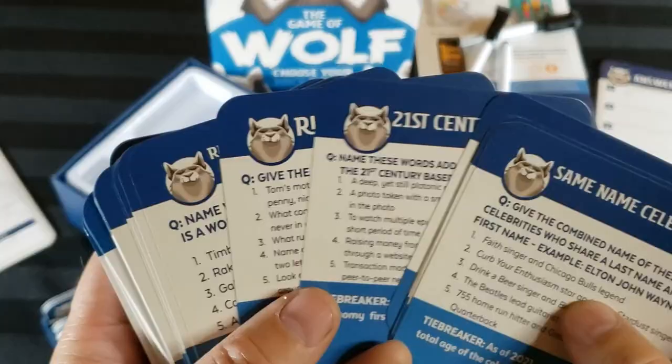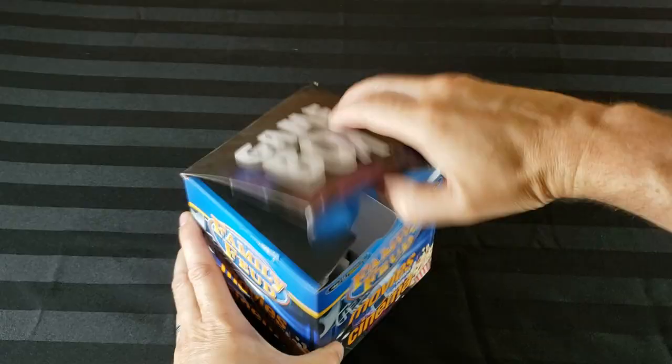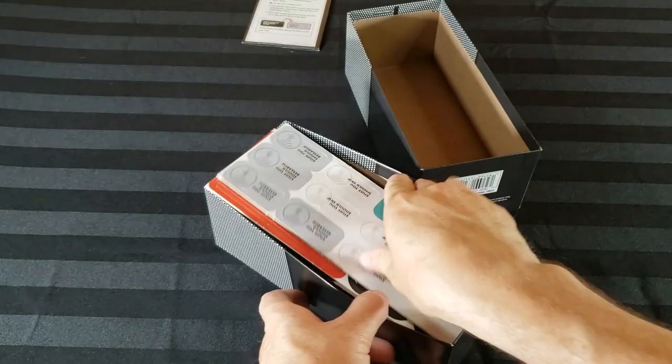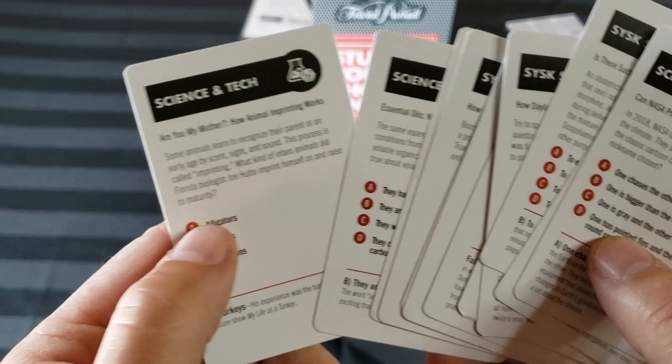For my film class, the Family Feud edition was solid, but it just didn't work with non-film classes. So I tried the Trivial Pursuit Stuff You Should Know game. It showed promise, but ultimately it was too obscure for most people, and the gameplay didn't really work that well. So when I found my holy grail of board games, I wanted to be sure to share it with you. So here are the top 10 reasons why A Game of Wolf by Grey Matters Games is the ideal game to adapt to your classroom.